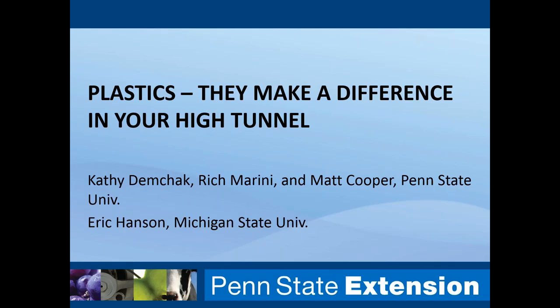Funding for this webinar series is provided by the USDA Natural Resources Conservation Service. NRCS has funding available to purchase high tunnel technology as well as technical support for eligible applicants. I'll provide a link in follow-up materials and on our website for those interested in learning more about this and other NRCS programs. I'd like to thank our presenter, Kathy Demchik, for taking the time to share her research and address our questions. With that, I'll turn the webinar over to Kathy.